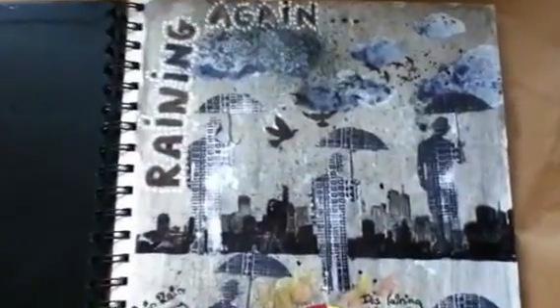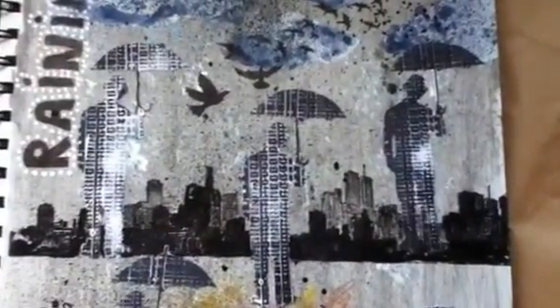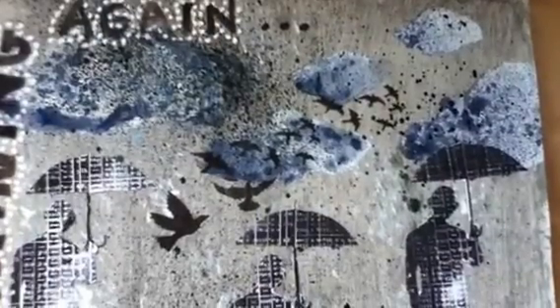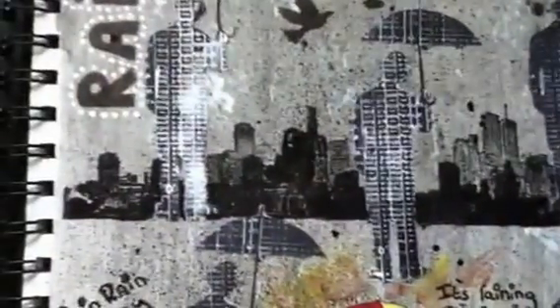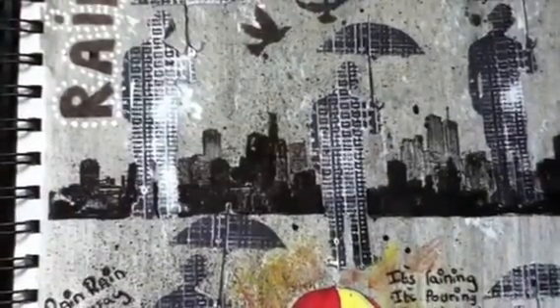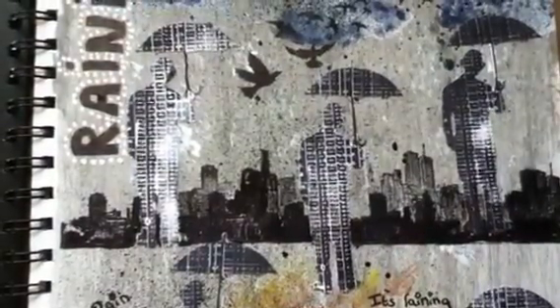I've used a Tim Holtz stamp set with men with umbrellas — I stamped them and cut them out. The birds are also from a Tim Holtz stamp, as are these buildings, which I've just over-stamped again and again on top of each other. Then I filled some of it in with pen to give it some sort of perspective.